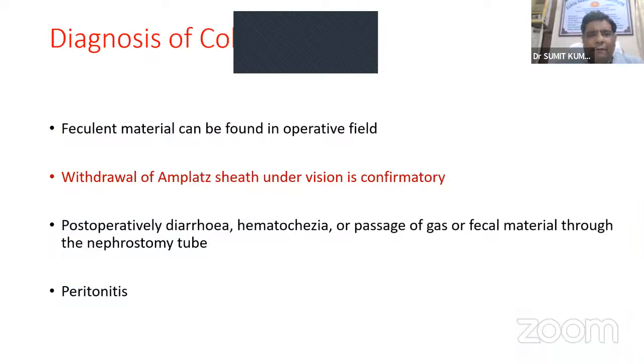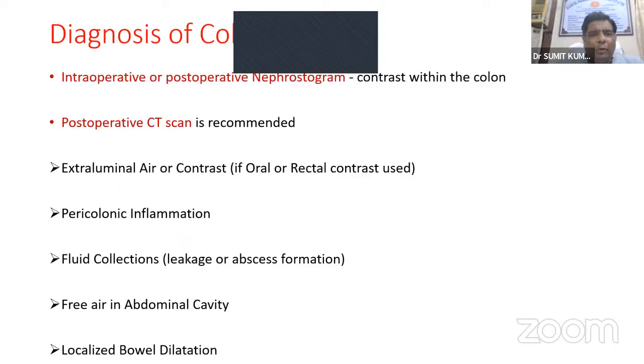Regarding diagnosis: fecal material can be found in the operative field. Withdrawal of the Amplatz sheath under vision is confirmatory. Post-operatively, diarrhea, hematochezia, or passage of gas or fecal material through the nephrostomy tube may occur. The patient may present with features of peritonitis. Intraoperative or post-operative nephrostogram may reveal contrast within the colon. Post-operative CT scan findings may include extra-luminal air or contrast, pericolonic inflammation, fluid collections or abscess, free air in the abdominal cavity, and localized bowel dilatation.